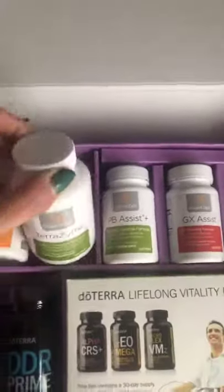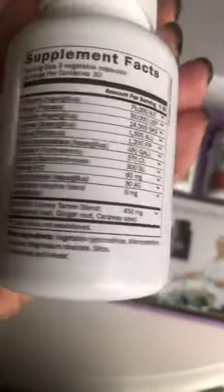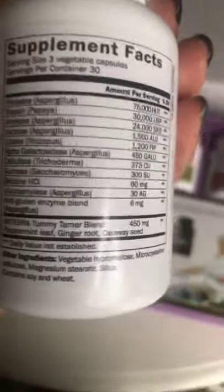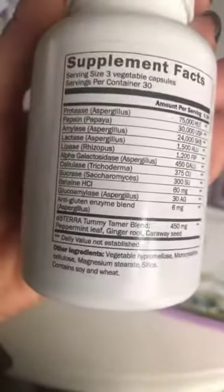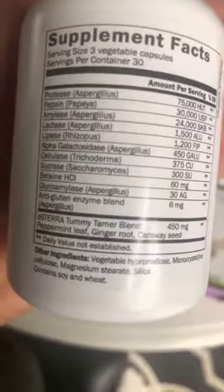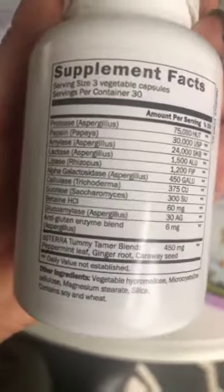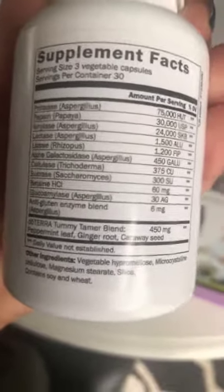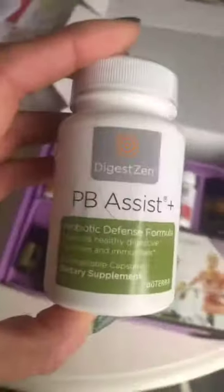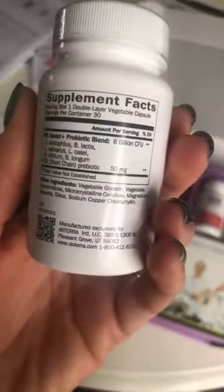We've got the Terrazyme, which is your digestive enzyme complex. This is going to help your body break down the food you're eating. You can eat healthy all day, but if it's not being absorbed and broken down properly, what good is it? This is going to help your body break down fiber, sugars, starches, proteins, gluten, and fats. It also has the Tummy Tamer blend in it, so it's gentle on your stomach.